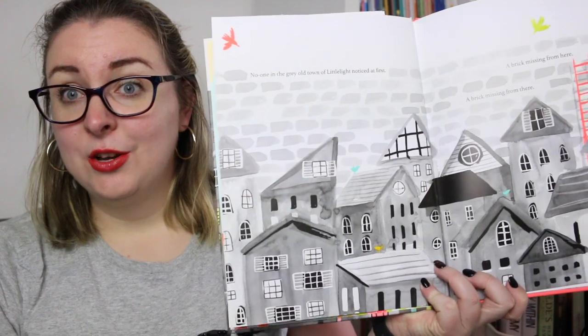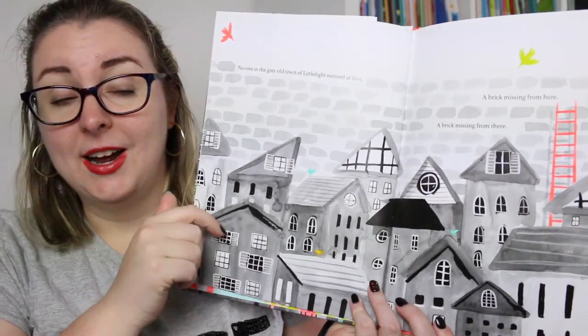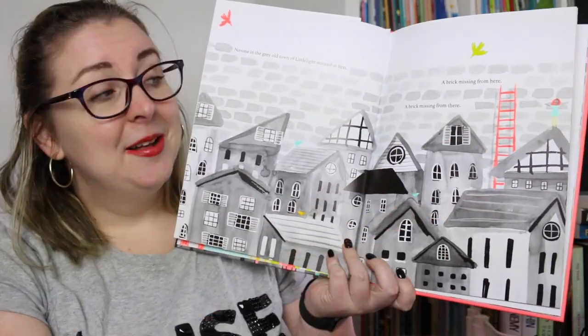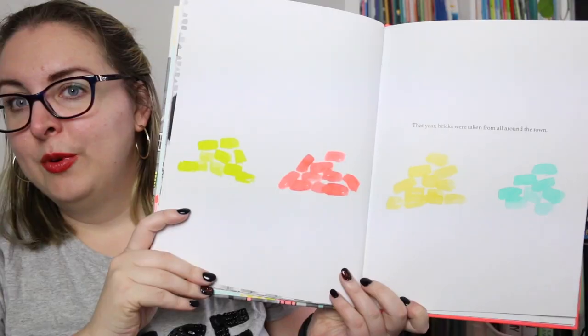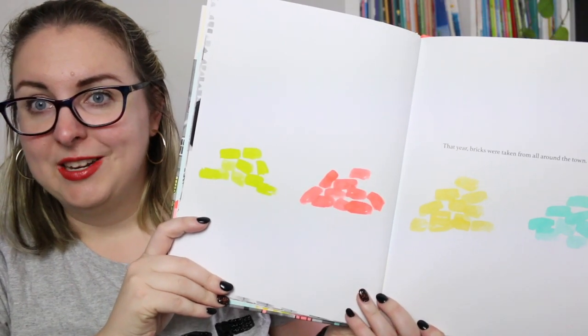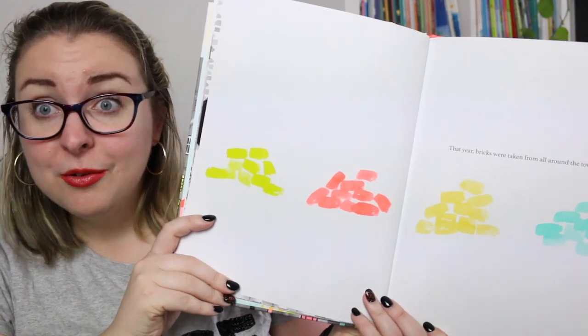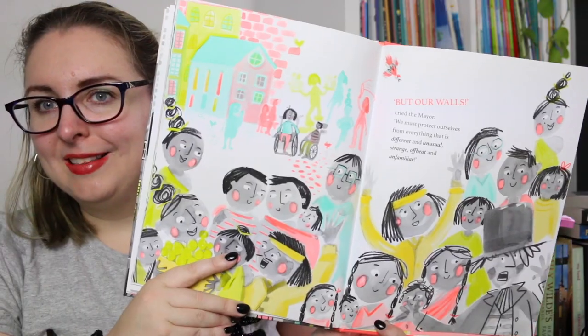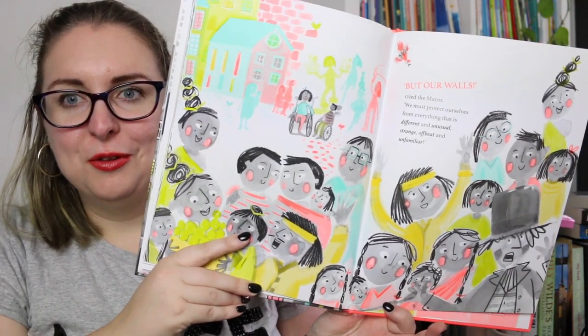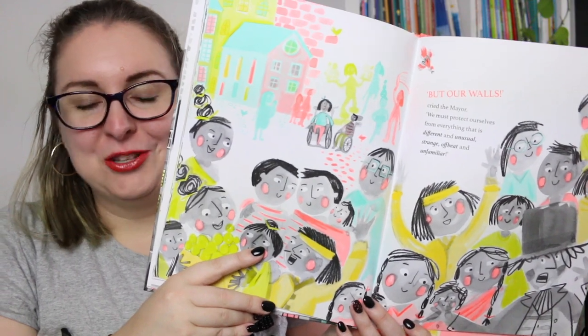Just like All the Lost Things, we start off with quite a grey society and then pops of color as the mysterious Brick Thief takes things down from the wall. There are pops of fluoro color to represent the different windows that open up within the walls — here's a window into one community, and another, and another. I just love the way the color has been used to show that something is different, but it's a really bright color so it feels inviting and warm. At the end you just have this beautiful mishmash of all of these colors — it's gorgeous.